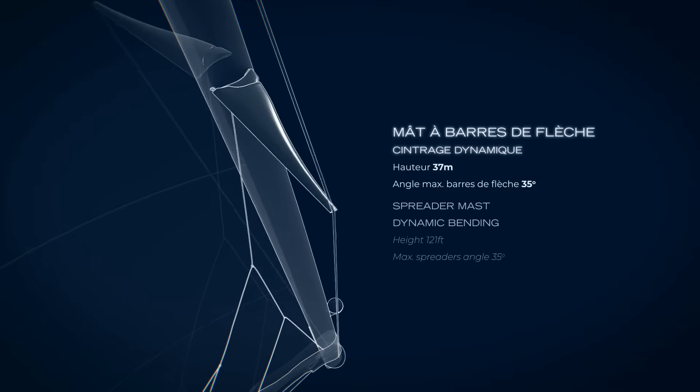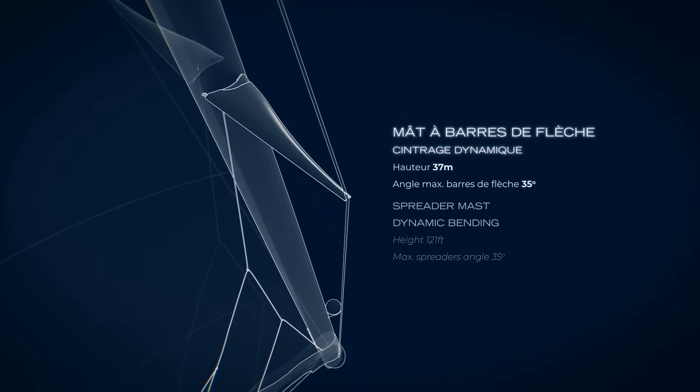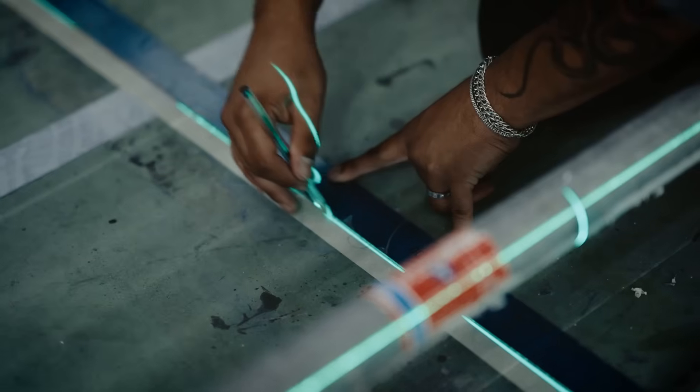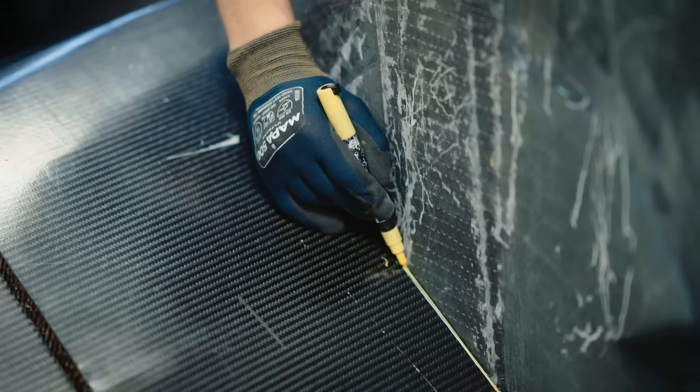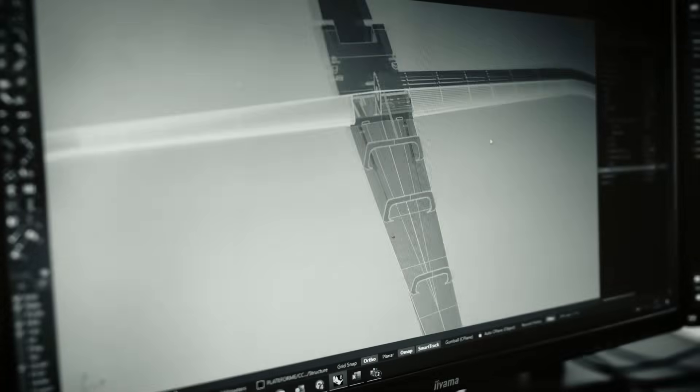Moving to the rig, the mast has spreaders which can be raked back while sailing to modify the power of the mainsail — a first at this scale. And then there is the stunning artwork by Florian and Michel Quisteber, designed to complement development and work in harmony with the radical technology.